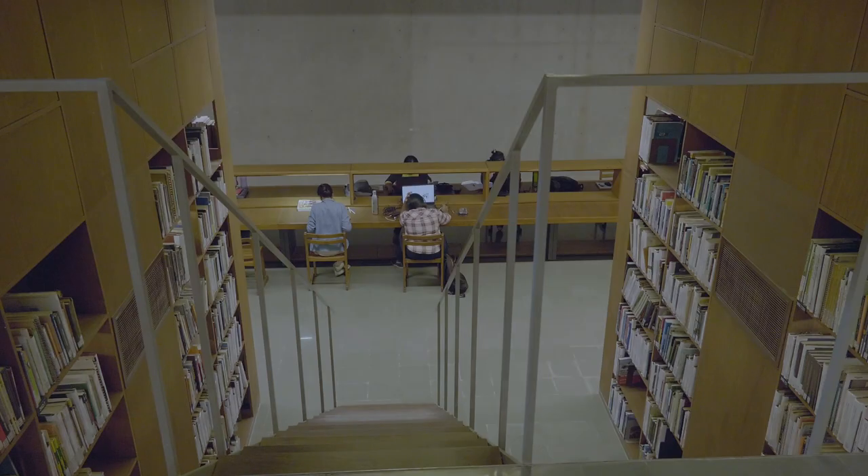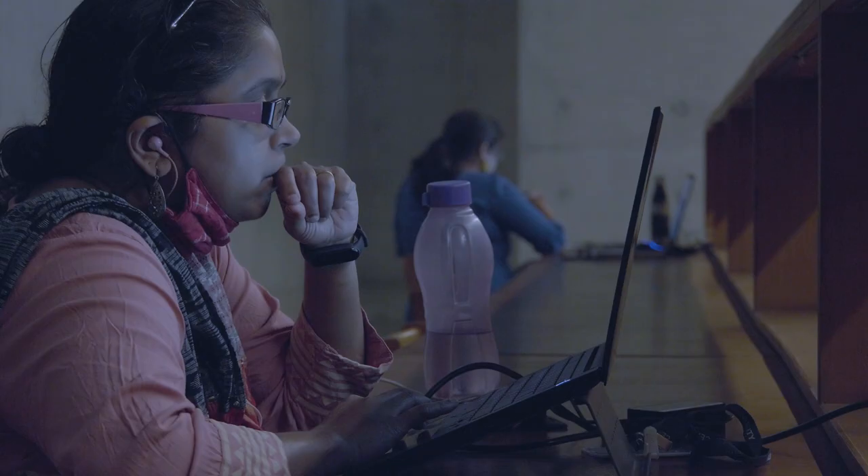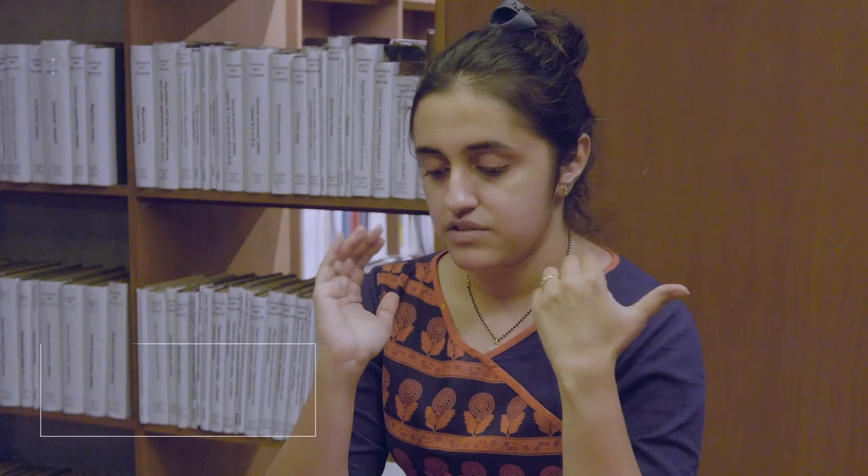The third building, which is nestled within it, are the book stacks. It's actually treated as a building within a building. It is not as if, like other libraries, where you feel like you are sitting in a huge dark box and you are aloof from everything.